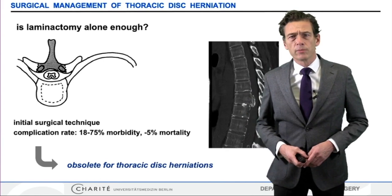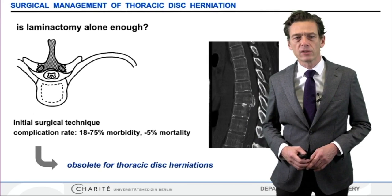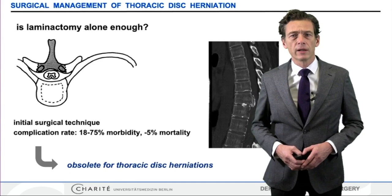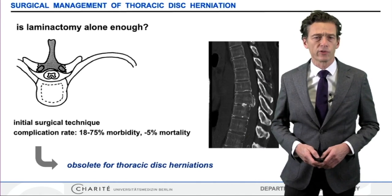The pure laminectomy has been the standard approach for most of these lesions for a long time. Today, we have learned that this is a high-risk surgical procedure, which is meanwhile obsolete for thoracic disc herniations, because the complication rate is high, and there is even a certain risk for mortality due to severe spinal cord injury. It's obvious that just removing the dorsal lamina will not adequately decompress the spinal canal in the kyphotic thoracic spine, where the disc herniations will push the spinal cord back.